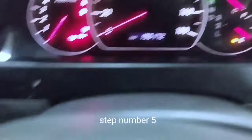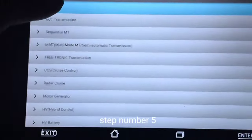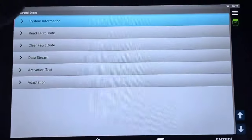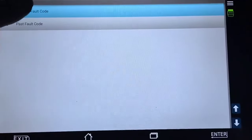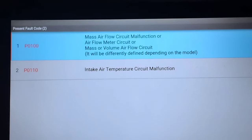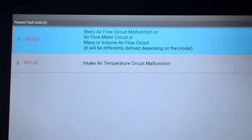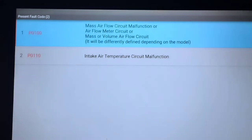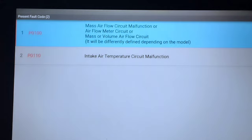The check engine light is now on, so I scan the computer to see what engine codes appear. After removing the MAF airflow sensor wire from the socket and starting the engine, two codes appear: Number 1 — P0100 MAF airflow sensor circuit malfunction, and Number 2 — P0110 air intake temperature sensor circuit malfunction. We will now replace the mass airflow sensor to see if that fixes the problem.